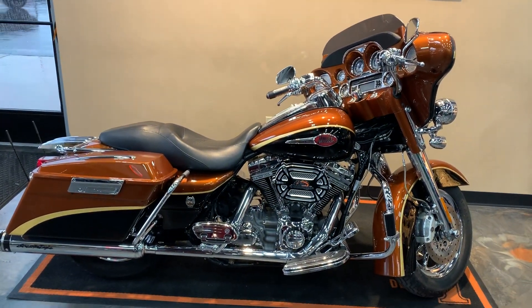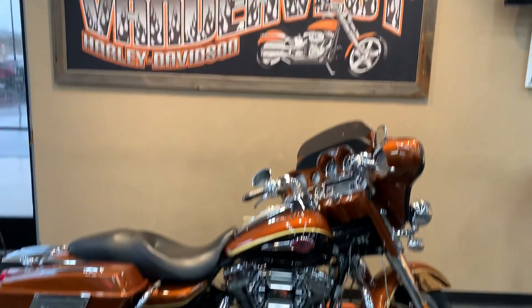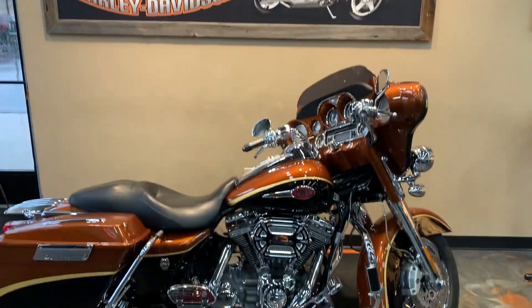We got this beauty down here at Vanderbess Harley-Davidson, 1966 Velpe Avenue, Green Bay, Wisconsin.